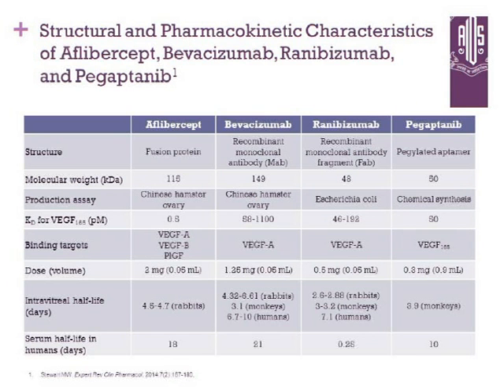A summary of all four current anti-VEGFs: the binding target for Lucentis and Avastin is VEGF-A; Macugen targets VEGF; and aflibercept targets VEGF-A, VEGF-B, as well as placental growth factor — giving it an additional mode of action. The doses are 2 mg versus 1.25 mg or 0.5 mg respectively in 0.05 mL, while Macugen was 0.3 mg in 0.09 mL.